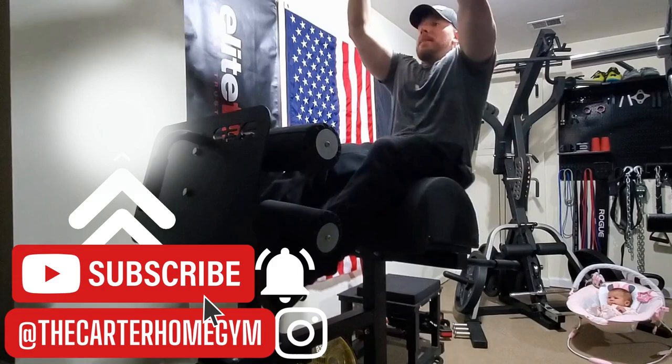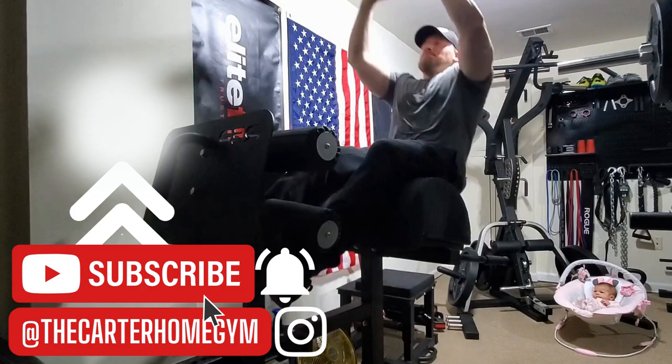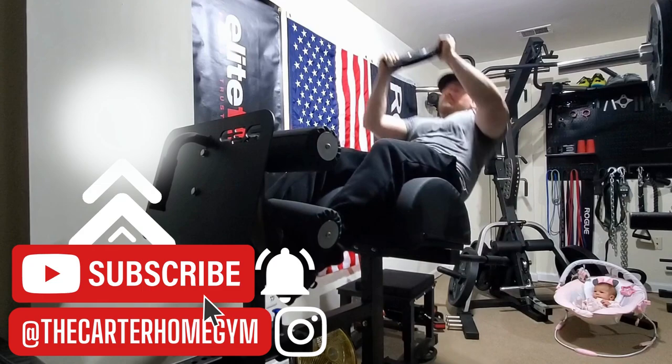I'm really liking the training guys, I hope you guys are too. Let me know what you think down in the comments, and if you have any questions about anything with the workout or the app I'll try my best to answer them. Appreciate you guys watching and I'll see you in the next one.